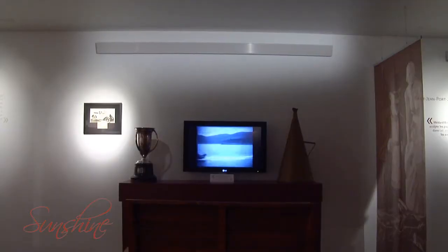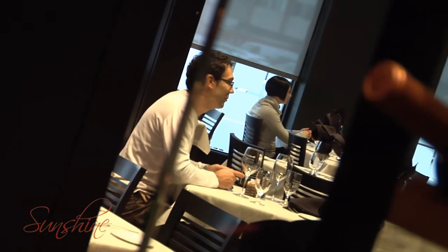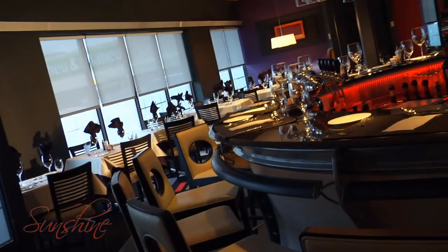Sunshine Radiant units may be used alone or to complement existing heating. There's a Sunshine model for every room. Sunshine — making your life more comfortable.